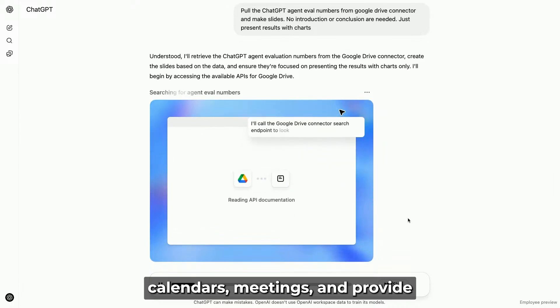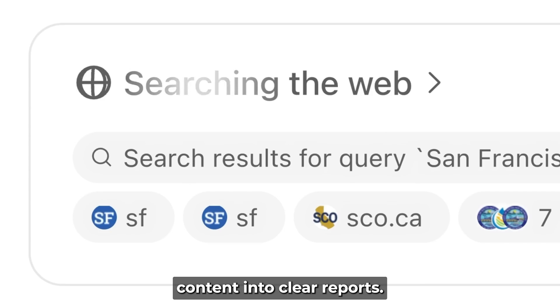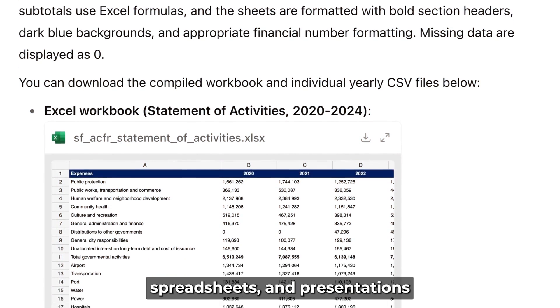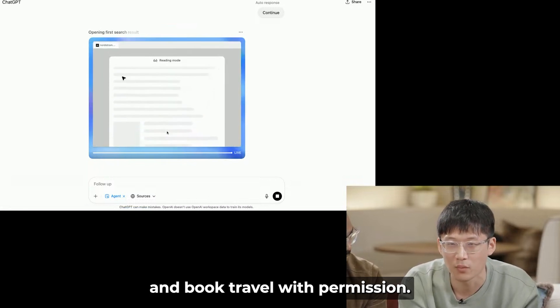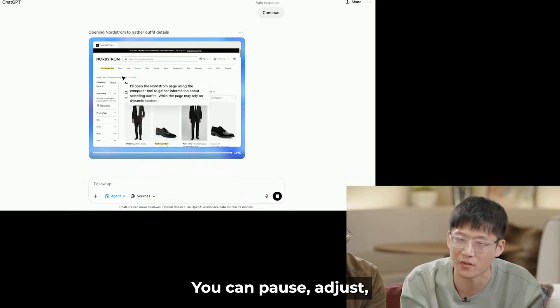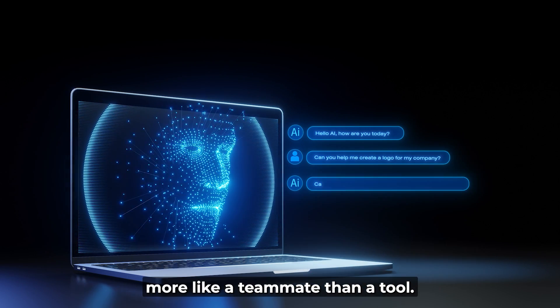ChatGPT Agent can manage calendars, meetings, and provide background info on attendees. It handles research by gathering and organizing web content into clear reports. It creates documents, spreadsheets, and presentations with data, charts, and proper citations. It can compare products, shop online, and book travel with permission. Tasks are interactive — you can pause, adjust, or take over any time. It gives real-time updates, working more like a teammate than a tool.